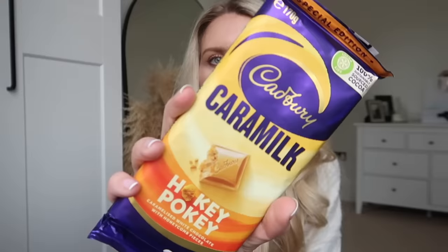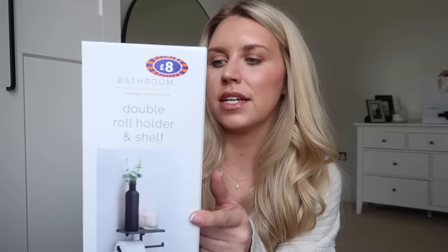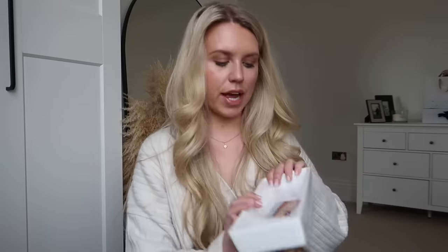I got these Galaxy Enchanted Eggs for Tom - he loves them and I said if I ever see a Galaxy Enchanted Easter egg this year I'd pick one up. I think this was just two pounds or two-fifty. Then they do the individual bags at a pound each. I also got this chocolate for myself - I'd never seen it before. It's got caramel, kind of like a Caramac, and it's called Hokey Pokey with honeycomb pieces - that is so me. I got this double roll holder and shelf for our spare bathroom at eight pounds, and also this bathroom tray at four pounds - very much a White Company dupe.